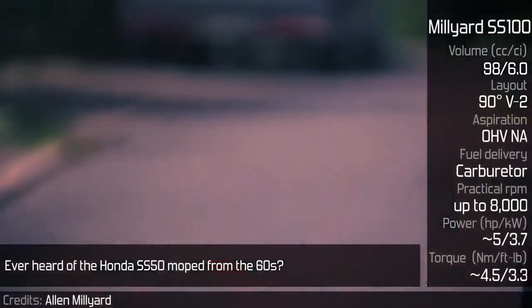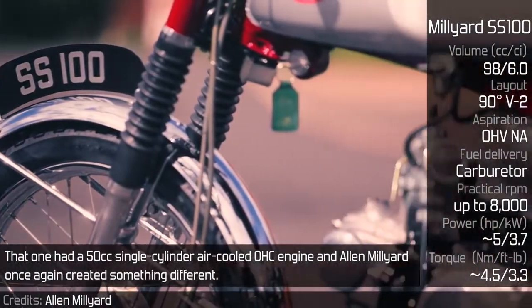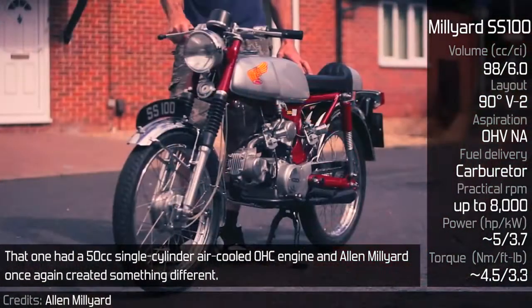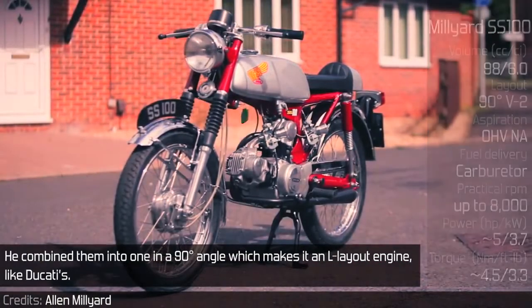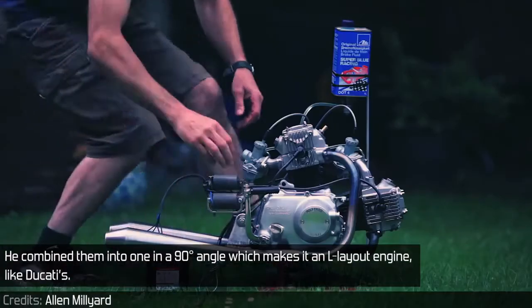Ever heard of the Honda SS50 moped from the 60s? That one had a 50cc single-cylinder air-cooled OHC engine. And Alan Milliard once again created something different — he combined them into one at a 90-degree angle, which makes it an L-layout engine, like Ducatis.